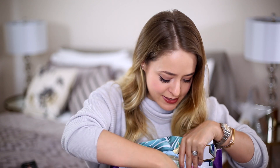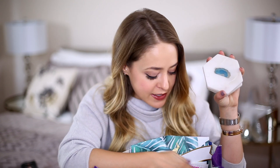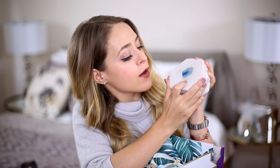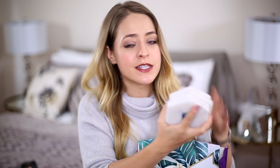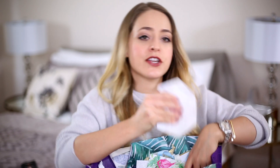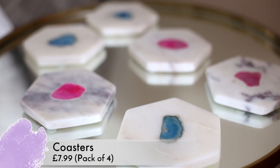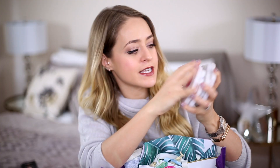I got two sets of these coasters — they come in sets of four. One set has blue in the middle: basically a white marble coaster with a bit of colour. They look like something you'd get in Anthropologie for £15 each, but they were £7.99 for four. I got that blue set for the kitchen, and then I also got this set which has pink in the middle. At £7.99, that's about £2 each — I thought that was a really good buy.